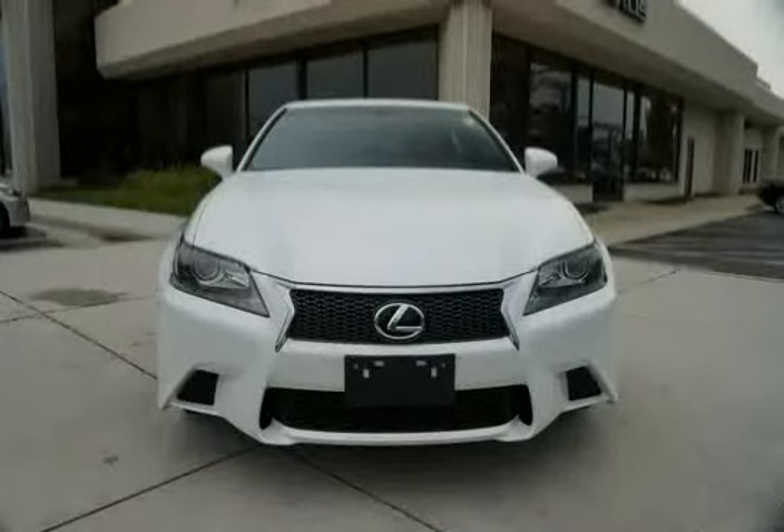The low, low mileage of 9,270 miles makes this GS350 an easy choice for you.